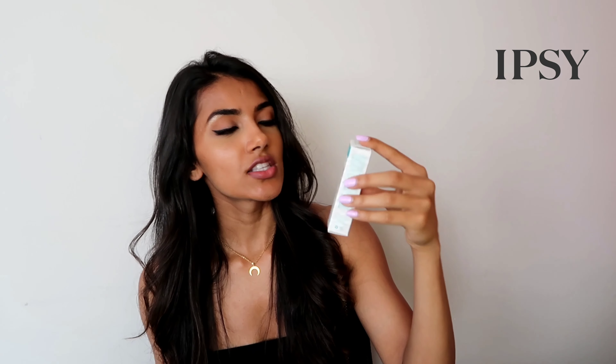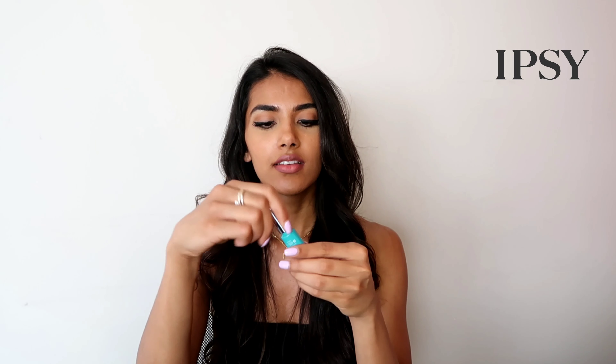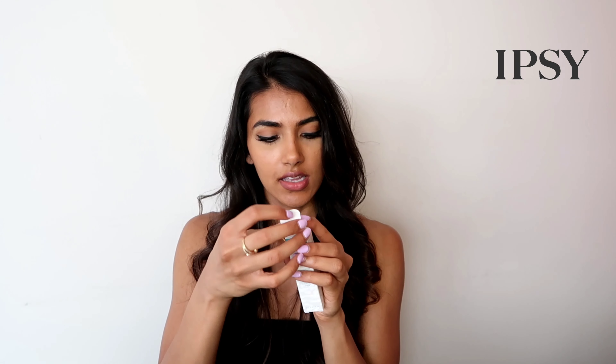Next up is Eye Lift 360 from Thrive Cosmetics. I actually used this today when I was getting ready to create a base for my eye makeup and I like it. It's a translucent matte finish and it has a stick applicator — you just put some on your lids and rub it in with your fingers to warm up the product. You apply it to your bare lids and under your eyes, let it set for 30 seconds, and then apply your shadow and concealer. Another good product to have in your makeup kit.